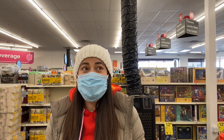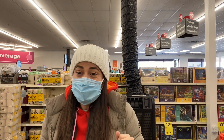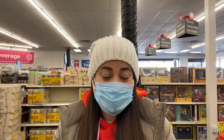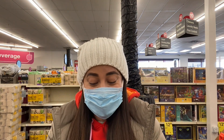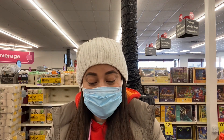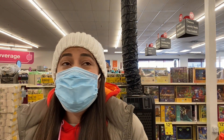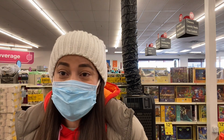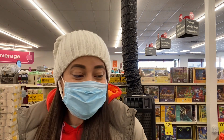In fact, in this store, I'm going to show you what it has from Christmas, but I didn't come only for Christmas things. Because for you to know and for everyone to know, this is an advantage for everyone. It happens that it's not only the Christmas things that are with a 90% discount.